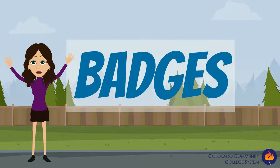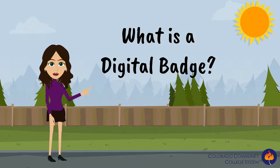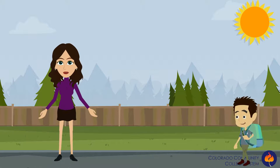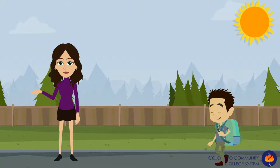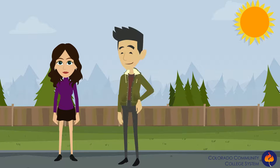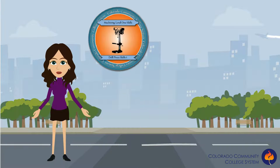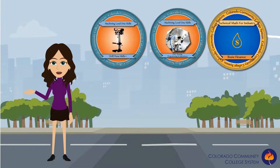Welcome to the wonderful world of digital badging. If you are new to badging, you're probably wondering: what is a digital badge? Well, you know how Scouts have to complete certain tasks to earn a merit badge? Digital badges are kind of like Scout badges, but for adults. Badges support learning in new ways and in new spaces beyond the traditional classroom.